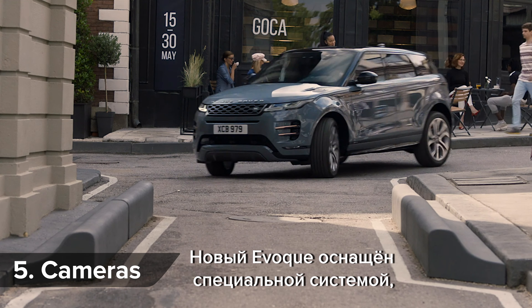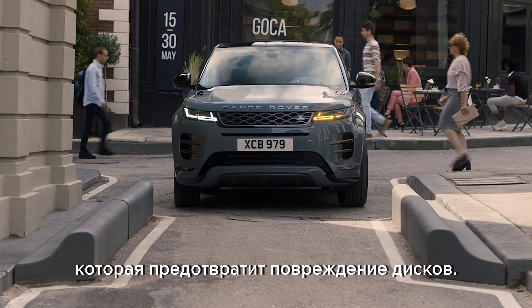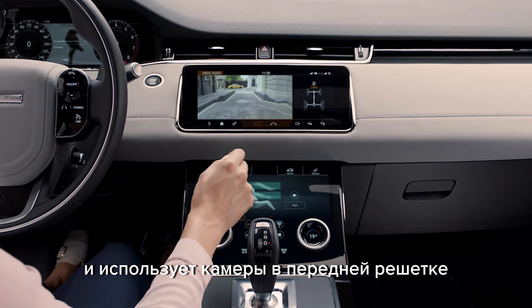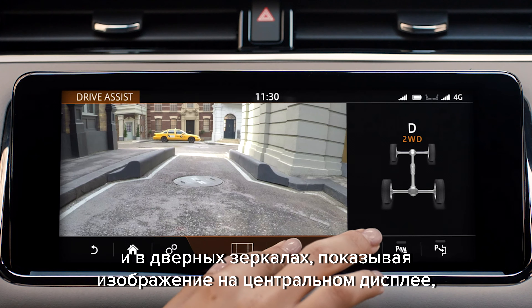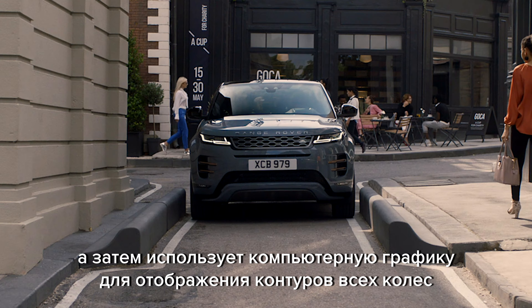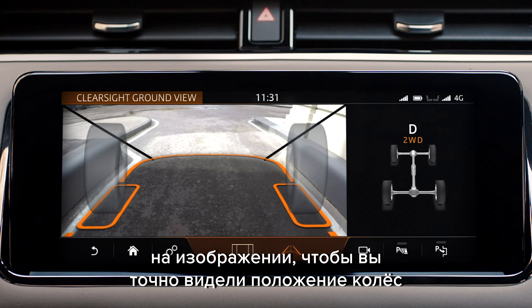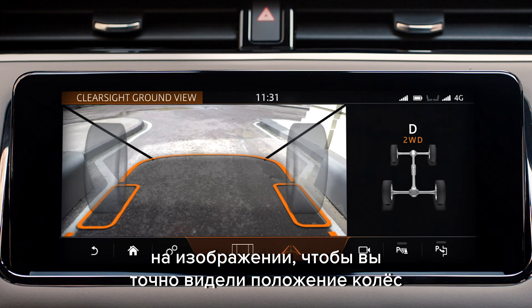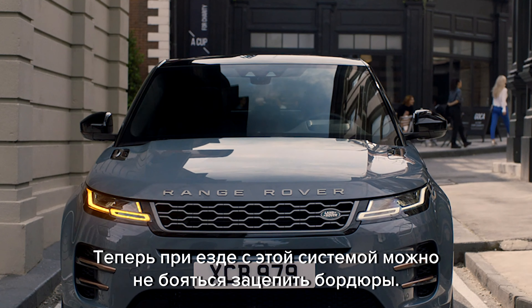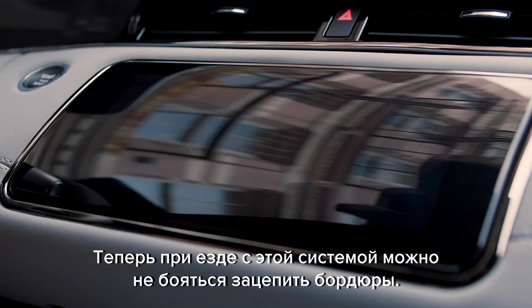The new Evoke has a special system which can prevent you from curbing your alloys, called Clear Side Ground View. It uses cameras in the front grille and on the door mirrors to show a live image on the central touchscreen, then uses computer graphics to superimpose see-through wheels onto the image so you can see exactly where the real wheels are heading. Width restrictors like this one shouldn't have your nerves on edge.